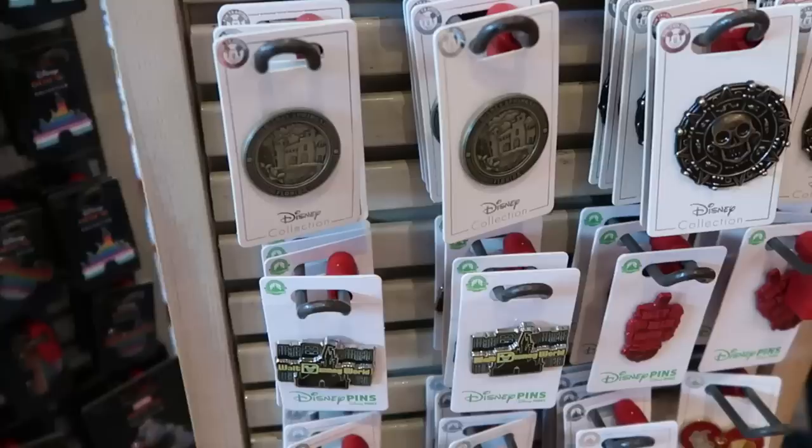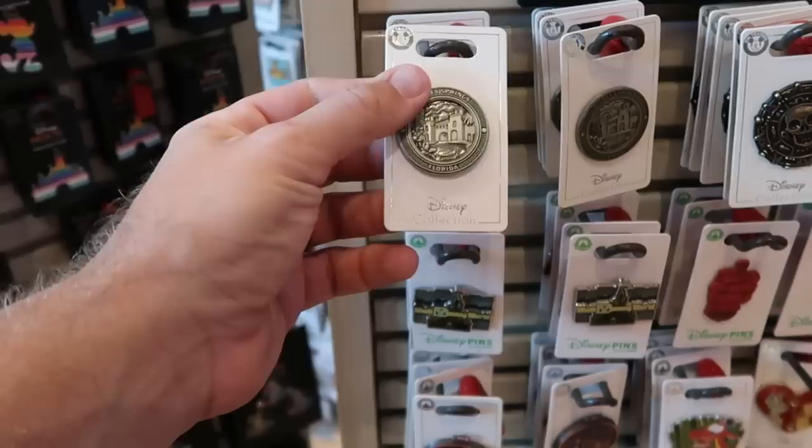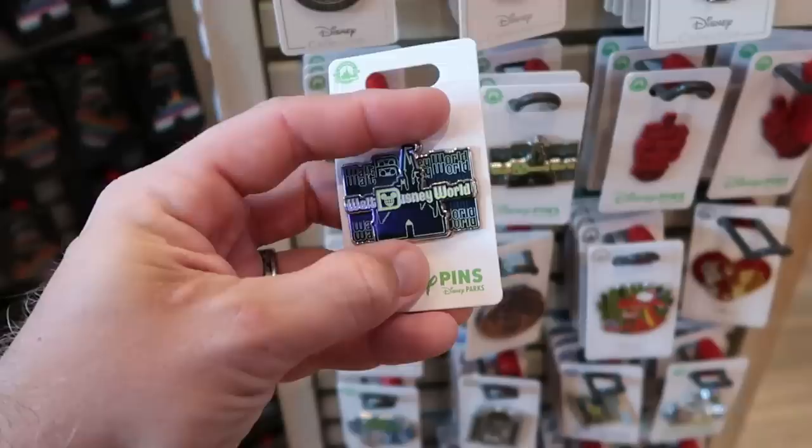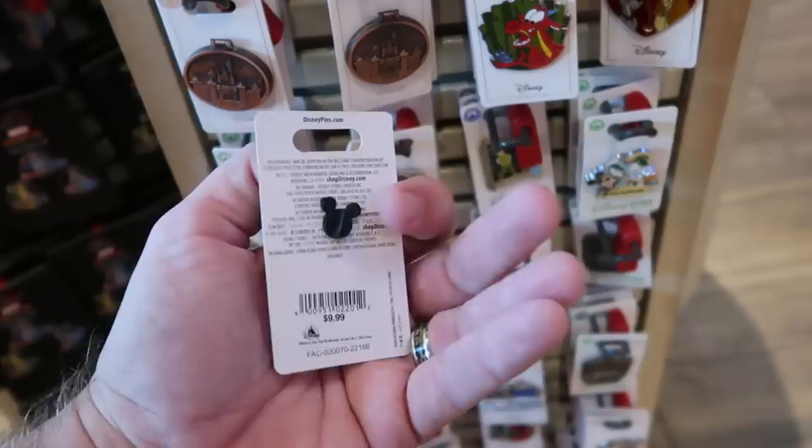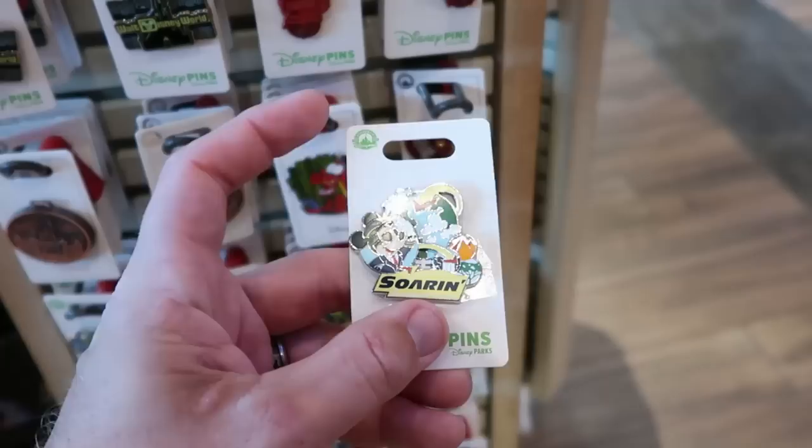Let's check out some of the assorted Disney pins. Here's the official Disney Springs one — it says Disney Springs, Florida — $14.99. And here's a very retro Walt Disney World one with Cinderella Castle — $14.99. Oh boy, look at this one with Peter Pan, I love Pan — $9.99. And you have to love Soarin' over at Epcot, one of my personal favorite rides. You can get a Soarin' pin here at World of Disney for $14.99.